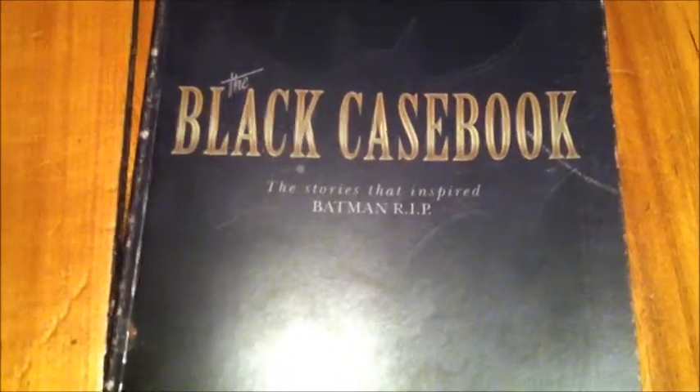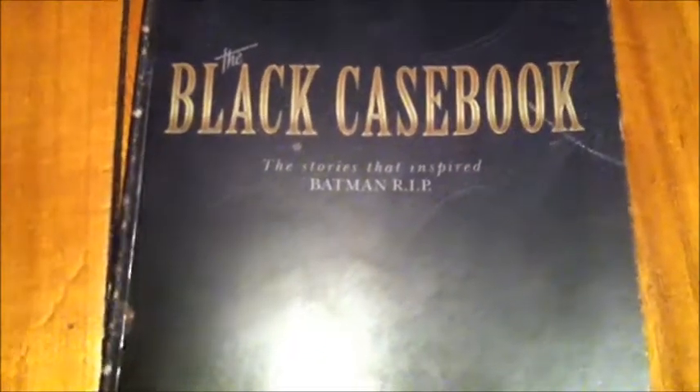I haven't actually read Batman R.I.P. yet. However, I do intend to get it and review it, but that's for another video.